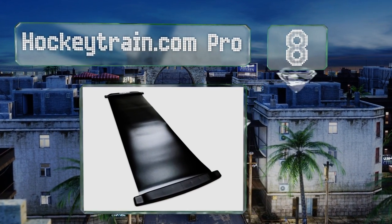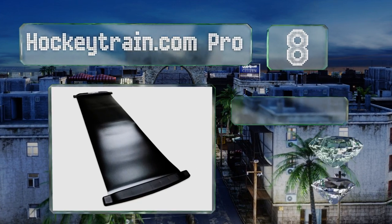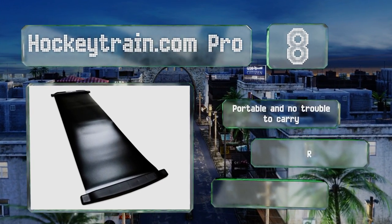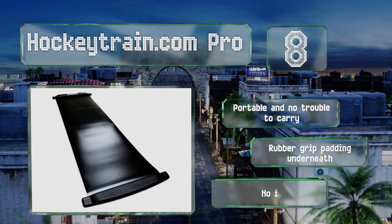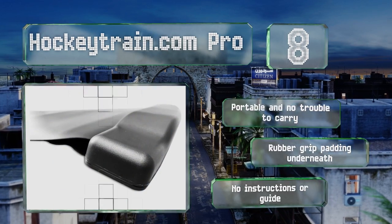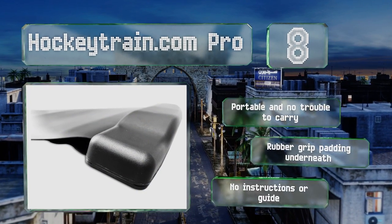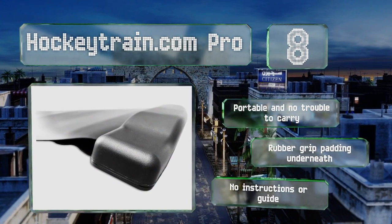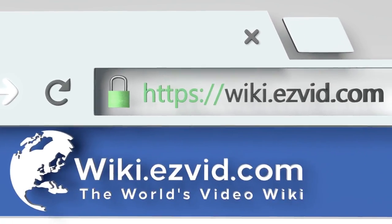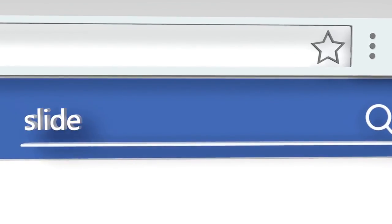Coming in at number eight, the HockeyTrain.com Pro blends the quality you'd expect from a piece of professional training gear with a moderate cost that novices can appreciate. Measuring six feet long, it's appropriate for most users including those who've never tried this form of exercise. It's portable and no trouble to carry, with rubber grip padding underneath, however there are no instructions or guide included.